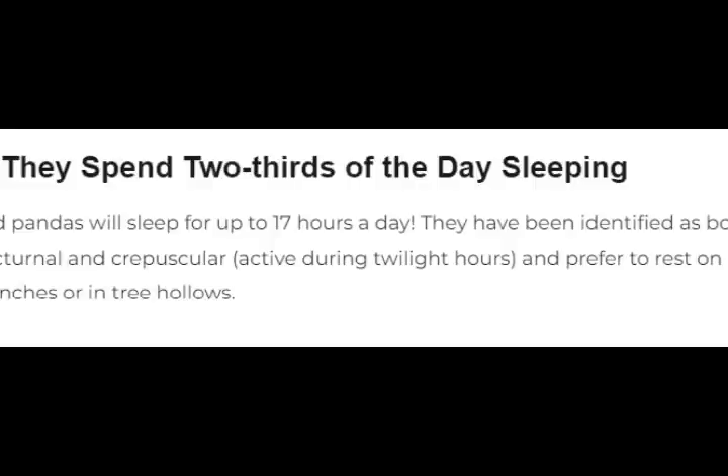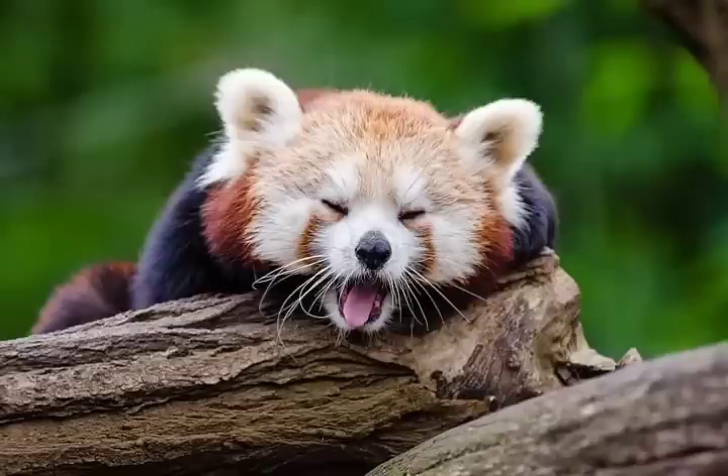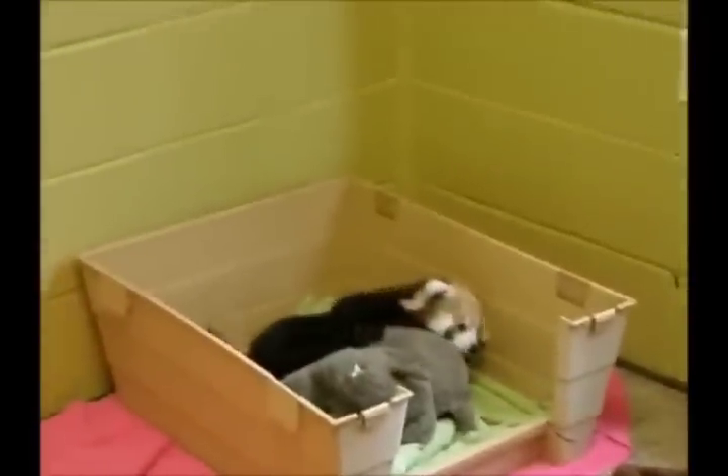8. They spend two-thirds of the day sleeping. Red pandas will sleep for up to 17 hours a day. They have been identified as both nocturnal and crepuscular, active during twilight hours, and prefer to rest on tree branches or in tree hollows.